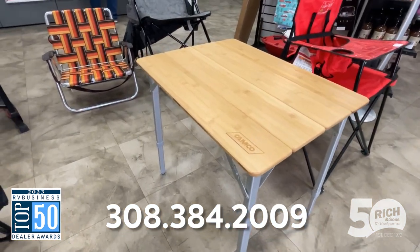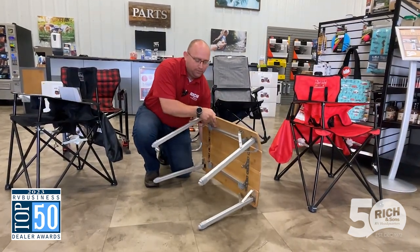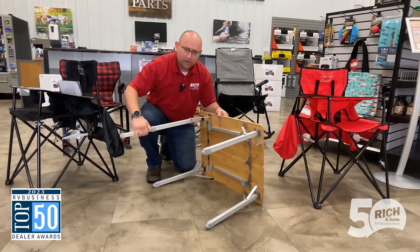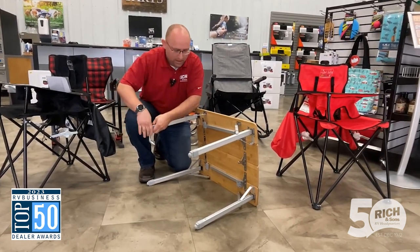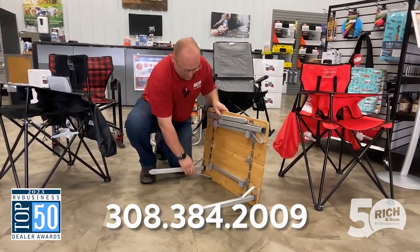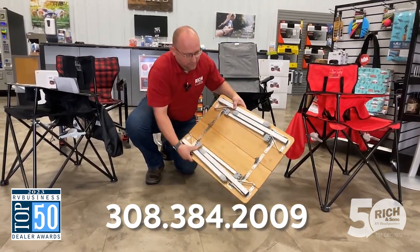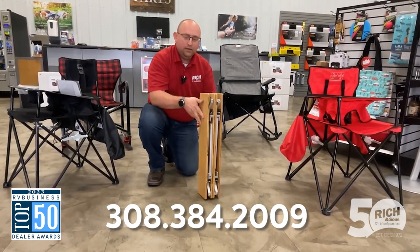As you can see here, we've got the table all set up and it does have some adjustable legs, which is really cool as well. We can actually adjust out the length of the legs and we can fold in these legs — super easy.